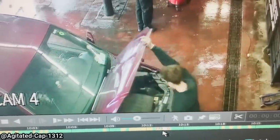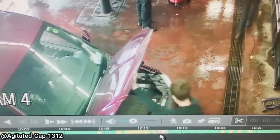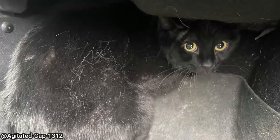This mechanic had a pleasant surprise when he was about to change the oil on this customer's car. The cat was safe and actually belonged to the customer's neighbor.